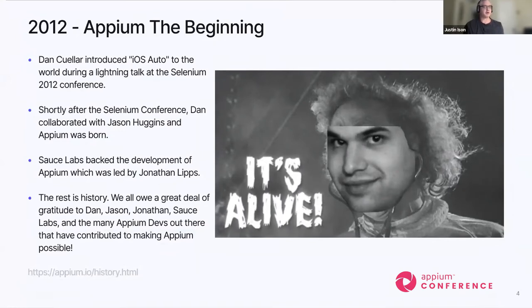Appium 2012 — the beginning. I was at the Selenium conference in 2012 and saw Dan Cuellar's lightning talk about iOS Auto, which touched me on many levels because it spoke about all the frustrations we were having trying to automate our mobile devices. The two industry standards at that time were UI Automation for Apple and Robotium for Android — two different frameworks, two different languages, so a lot of complexity and time and effort. Seeing that lightning talk just opened my eyes to the possibilities.